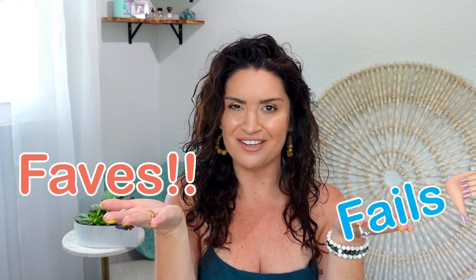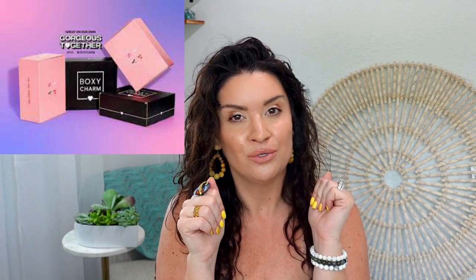Hi friends! Welcome back to my channel and welcome to the end of month faves and fails for April. There are some things I don't even know if I have in my collection anymore because I decluttered them — they were brand new from the new BoxyCharm slash Ipsy. I'm going to dive into some feelings on that, plus some skincare, some makeup, and some fun lifestyle pieces I've been loving all month long.